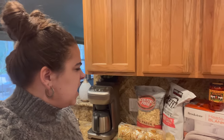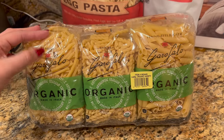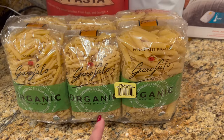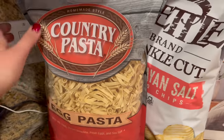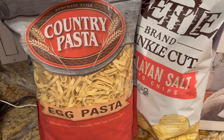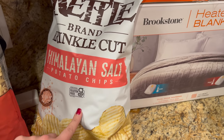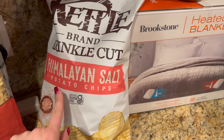Now on to the Costco haul. I really like this organic pasta from Costco — it did go up about a dollar in price, but it's still only $9 for a six-pack. I only had one left in my pantry so I picked this up while I was there. I also tried a new pasta I've never bought before — the ingredients looked great, so I figured I'd give it a try. I needed some potato chips for the party — people can use them with the cranberry salsa or the caramelized onion dip.